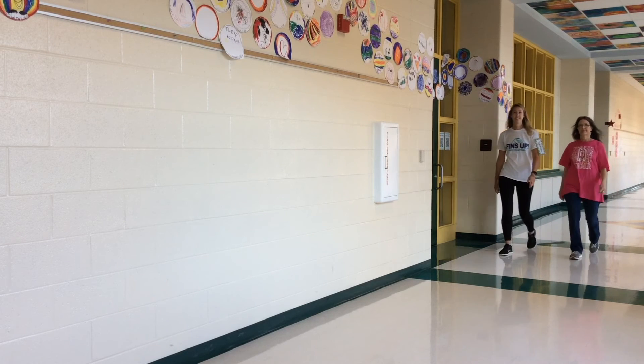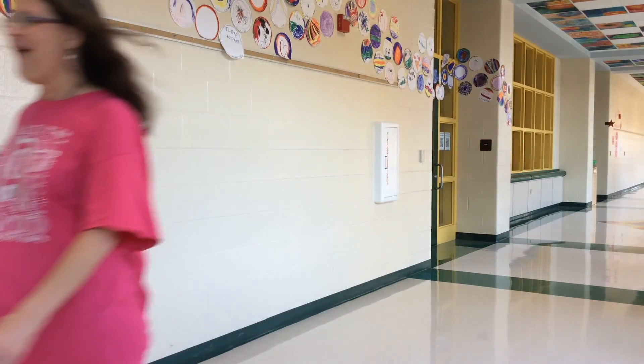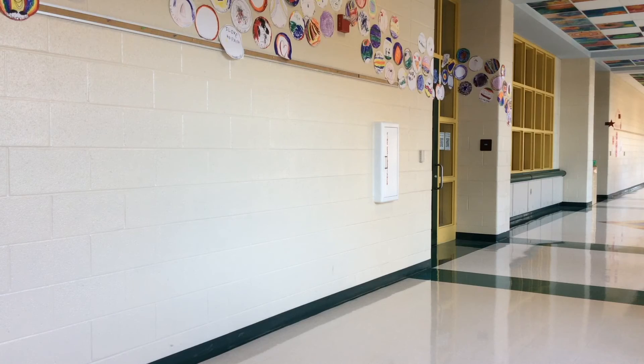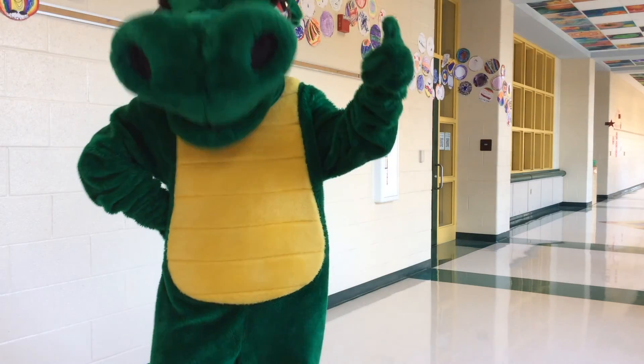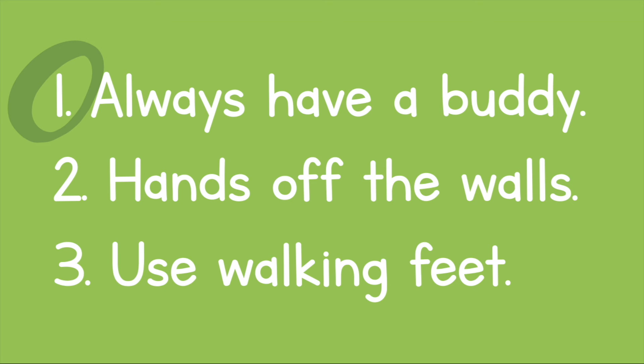Coach Kirk and Miss Stafford are walking down the hallway — check them out! Let's see what Draco has to say about that try. Way to go! Draco approves! Coach Kirk and Miss Stafford had a buddy, they were keeping their hands off the walls, and they were using walking feet to go down the hallway. Check in tomorrow to see what else Draco and the Encore team are going to do with their best Dragon Pride.